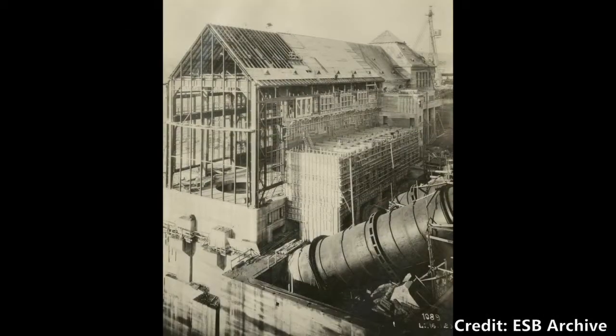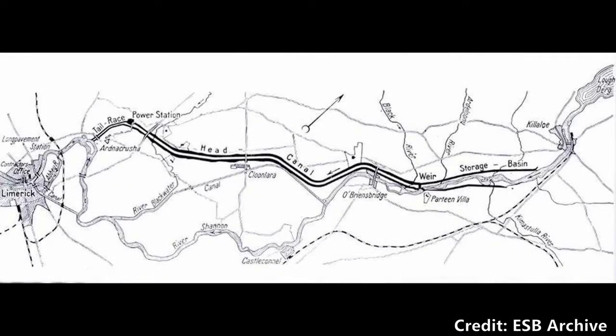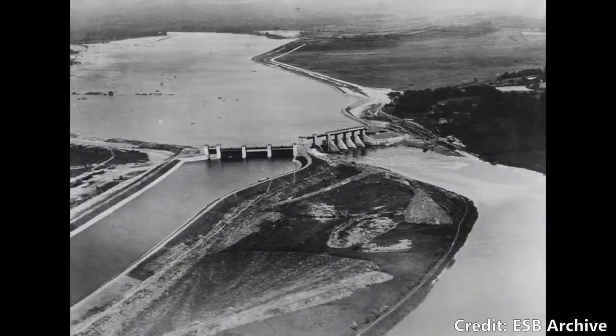Built between 1924 and 1929 at a cost of £5 million — a fifth of the young Irish government's budget — the power plant originally supplied most if not all of the electricity for the country. At the time it was one of the largest hydroelectric schemes in the world, requiring over 12 kilometres of man-made canal, as well as splitting the River Shannon, which is the longest river in the British Isles.